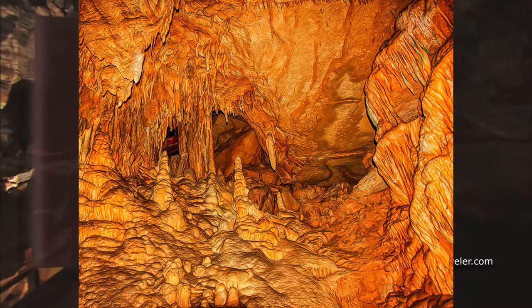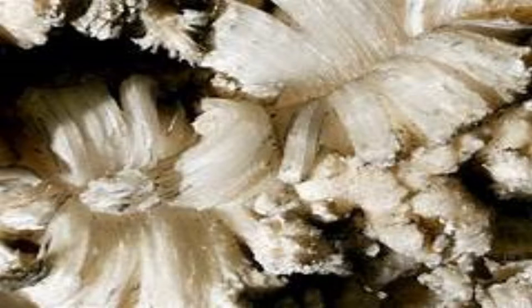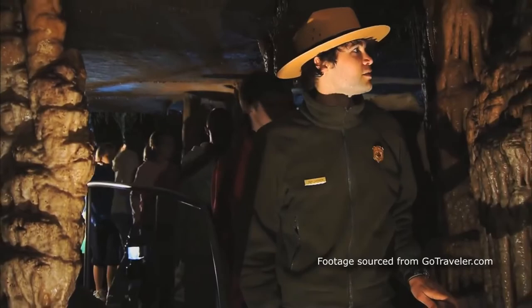What are the unique features of Mammoth Cave? There are many different mineral deposits in Mammoth Cave. It contains stalactites, stalagmites, and flowstones. But what is most unique to Mammoth Cave is the famous gypsum flower, which is created by calcium sulfate minerals plus water. The gypsum flower only occurs in the dry areas of the cave.